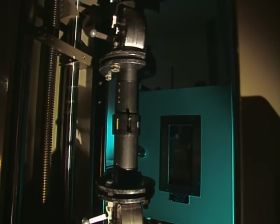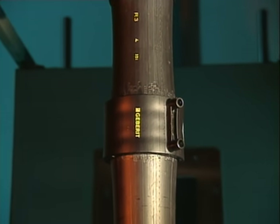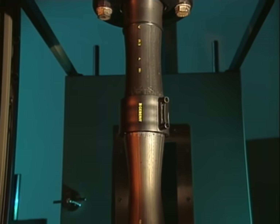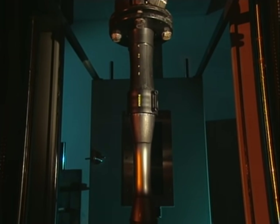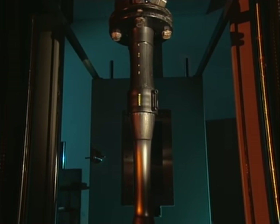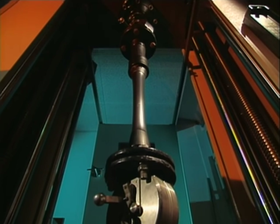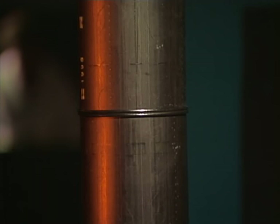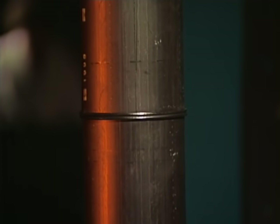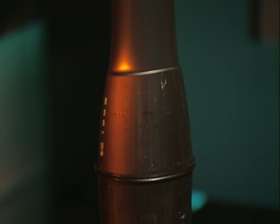The connections are given special attention in the test lab. The electroweld sleeve is subjected to a tensile load of over 1,300 kilograms and withstands it. Simple butt welding must also be able to withstand the same high loads.